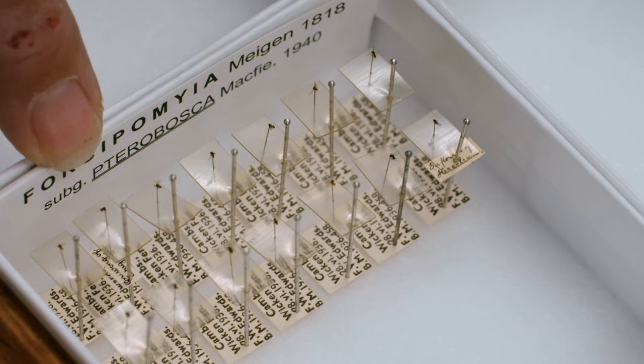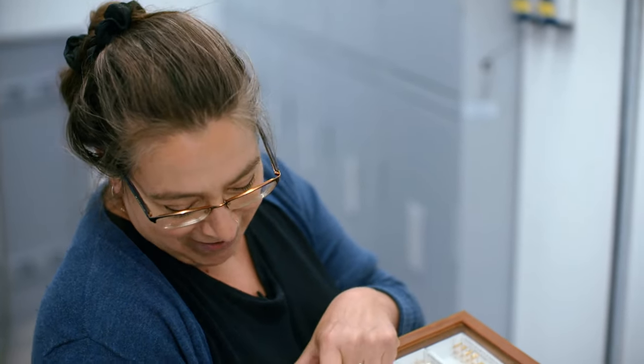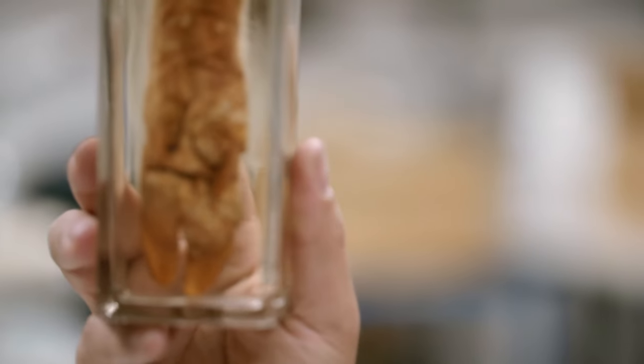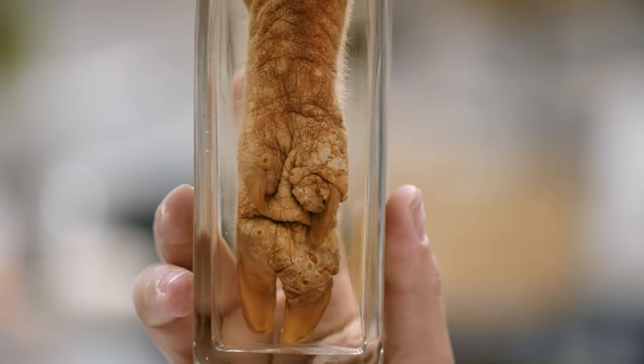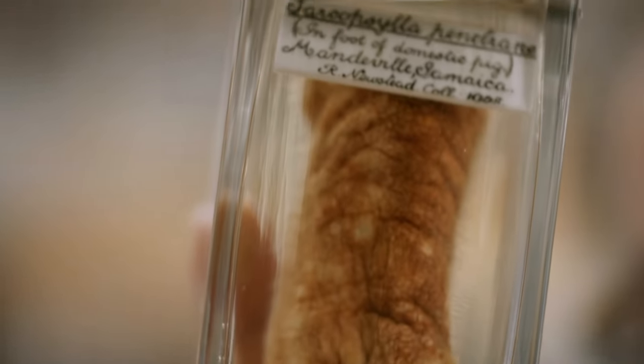"That tiny dot on top of the end of the pin is obviously a fully formed adult fly. These are commonly called the no-see-ums, and there's a specific reason for that because they are quite small. So that obviously is a pig's foot, but in it there are loads of little holes where the fleas live. We get these in humans too — so those romantic walks on the beach, not so romantic when you've got a flea burrowing through your foot."